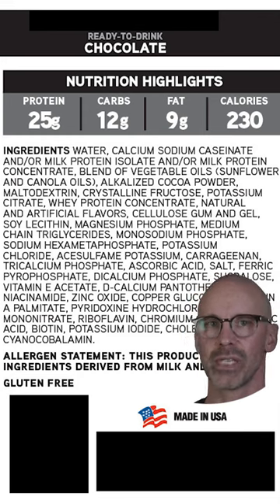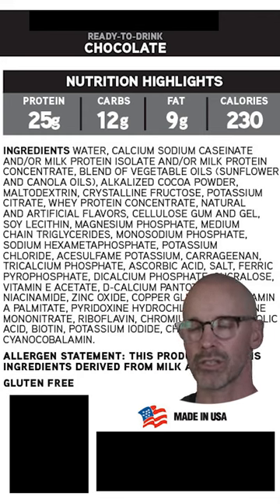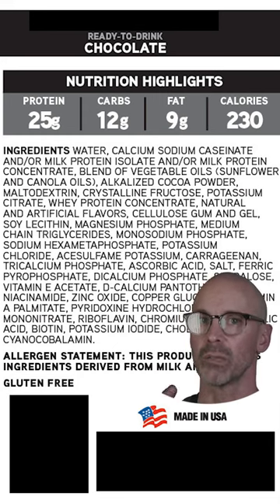We've got maltodextrin, another thickening agent. We've got carrageenan — carrageenan has been linked to inflammation, bloating, IBS, and most importantly it's been linked to colon cancer. The FDA has been wanting to put a label on warning people about things like this.